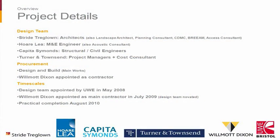Just a basic overview of the project details: Straderglowen were the architects, Hawley were the M&E consultants, Cap to Simons were the structural and civil engineers, Turner and Townsend were the project managers. It was a design-and-build contract with Wilmot Dixon as the appointed contractor. We started design in 2008 and it was ready for the academic year in 2010.